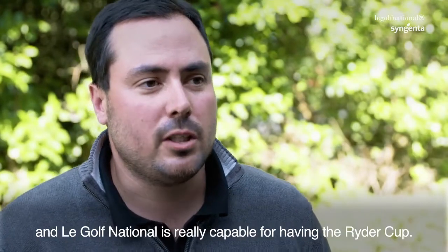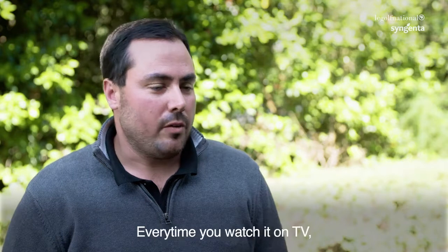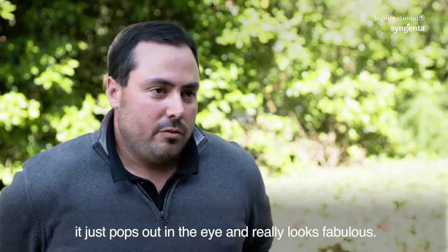In France, we're capable and Golf National is really capable of having the Ryder Cup. This place is just fabulous. Every time you watch it on TV, it just pops out in the eye and really looks fabulous.